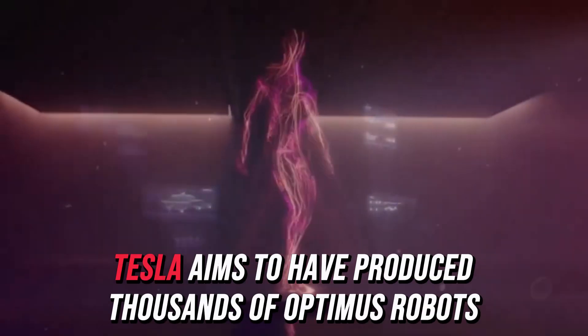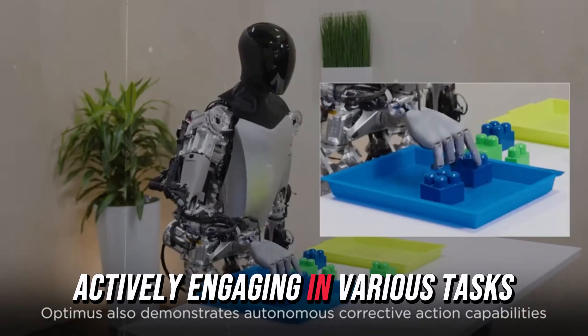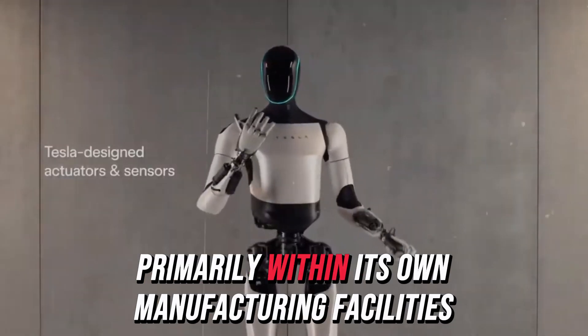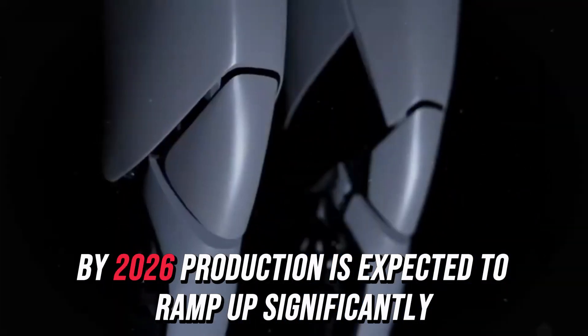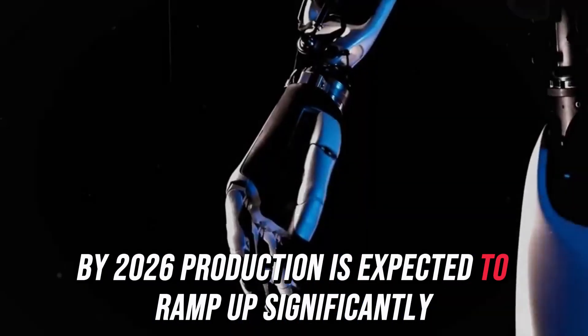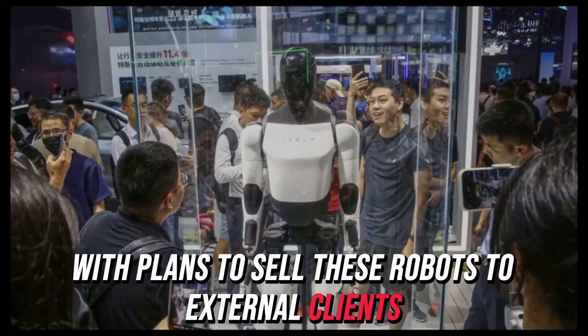By the close of next year, Tesla aims to have produced thousands of Optimus robots, actively engaging in various tasks, primarily within its own manufacturing facilities. By 2026, production is expected to ramp up significantly, with plans to sell these robots to external clients.